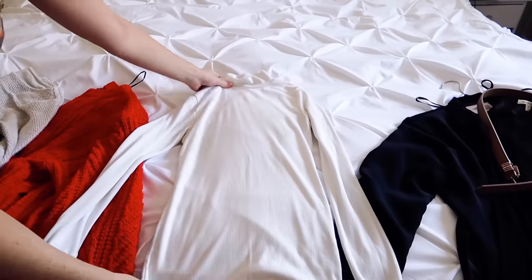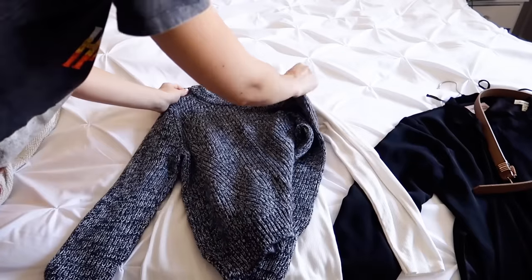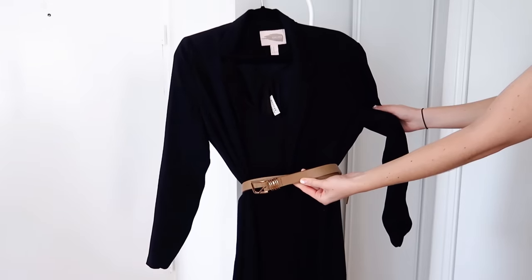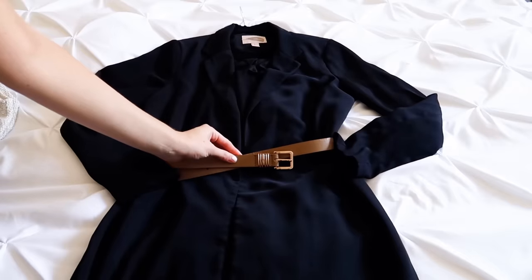My next tip is to practice layering pieces. If you're someone who was always afraid to layer things before, this is a great time to just practice that while you already have everything out. Think of more fitted things you could wear underneath something a little more oversized, or maybe you have an outfit that you never thought to put a jacket or a blazer over top of, or even something that you might want to tie a belt around just to spice it up and create a different look. Just really go all out with practicing and see what you can come up with.